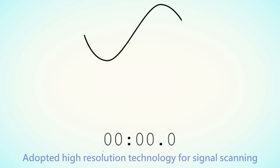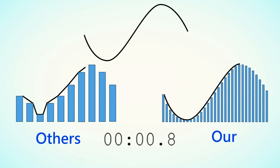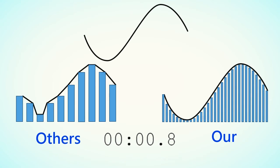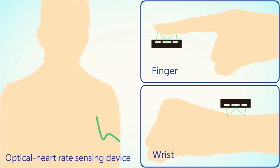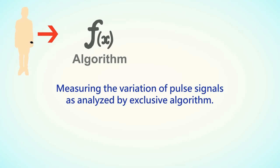Our sensors have adopted high-resolution technology for signal scanning. Heart rate signal data received through our sensors correlate 95% with an ECG's RRI. Our optical heart rate sensing device can be placed on the finger or wrist — it is small and easy to carry for detecting heart rate and AF during the day.